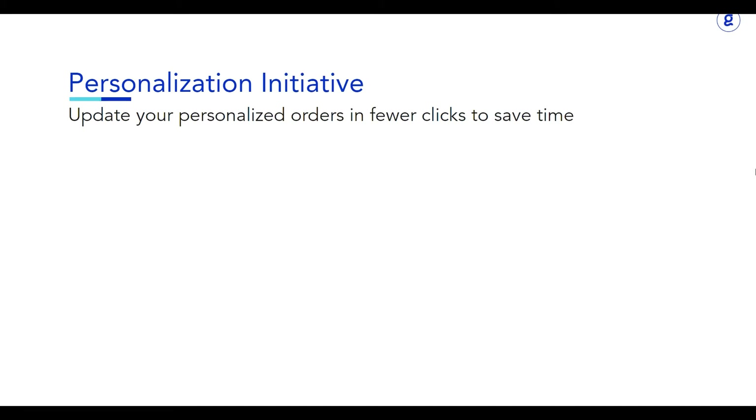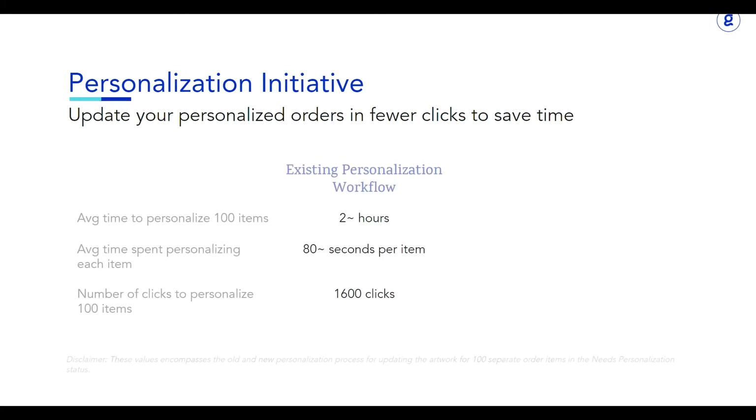Throughout developing and testing this new personalization feature, we have seen drastic improvements in the amount of time it takes to update personalized orders and send them to production. Before this new feature, using our existing personalization workflow, the average time to personalize 100 items was roughly two hours, which comes out to about 80 seconds spent on personalizing each item.